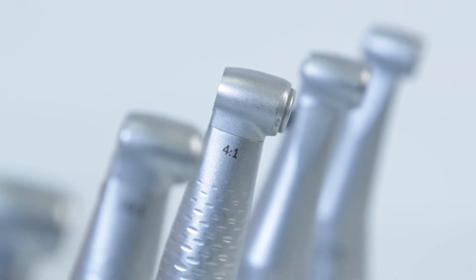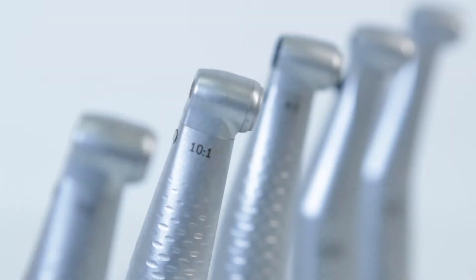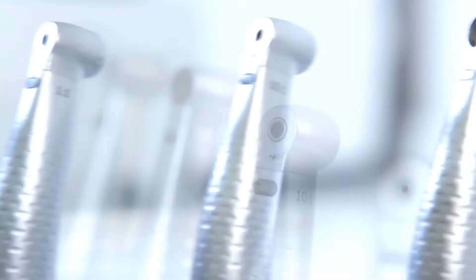Dental instruments need precision. They have to be cleaned regularly. The Leaser 500 Fully Automatic autoclave is a Type B water steam sterilizer. It completes the perfectly secure hygienic program.